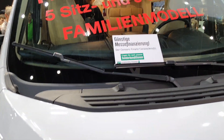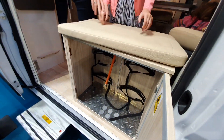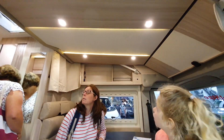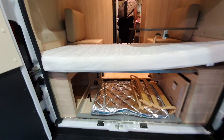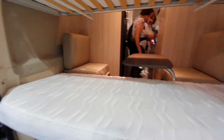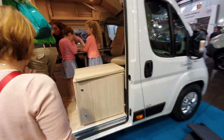It seats 5 and sleeps 5. Oh, it's got a built-in mosquito net - that's good. That's the drop-down bed over your head. I like that, it's very nice. Hey kids, you're going to love it in the back.